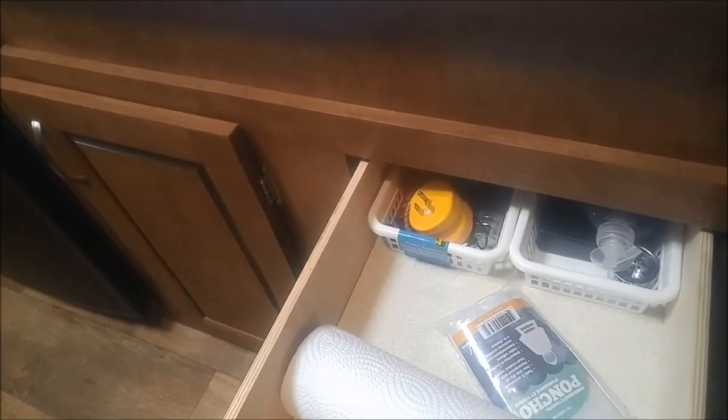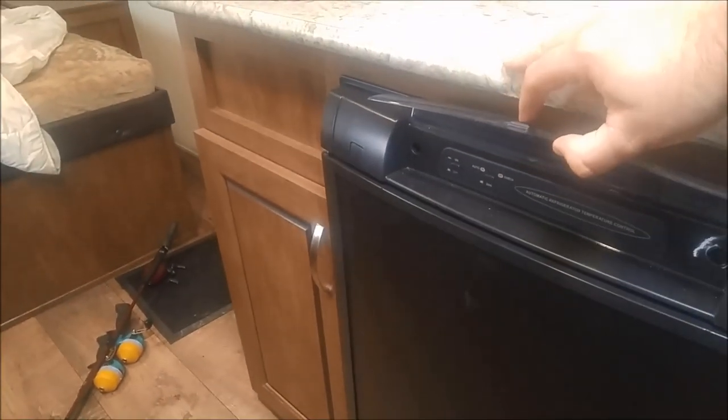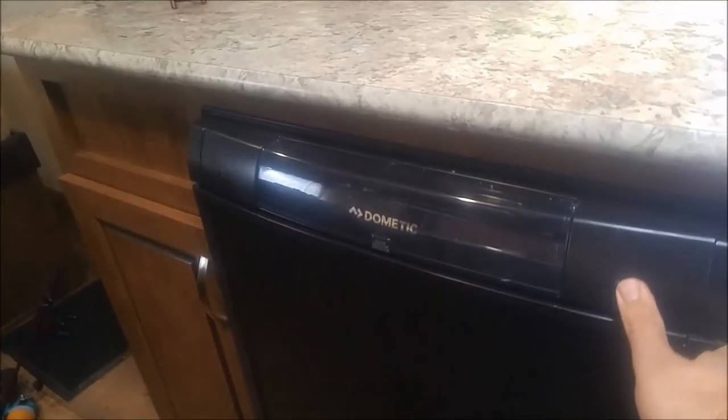We've got a nice drawer here for bits and pieces, and another cupboard — it doesn't have a lot of space because your water pump is underneath. We've got a Dometic gas-electric fridge. You can set it to either be automatic or you can tell it to switch to gas. This latch is really stiff. But I like the fact that on this fridge, it is bigger than the small Dometic fridge that we had in the pop-up.